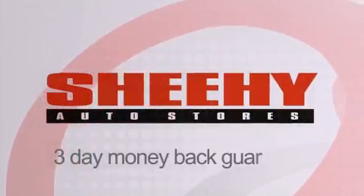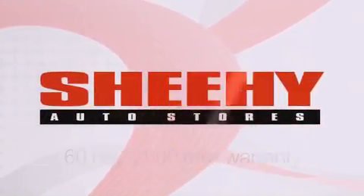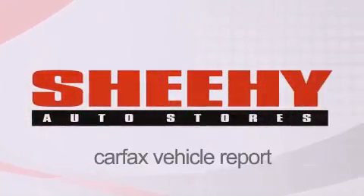Every She-He Select used vehicle comes with a three-day money-back guarantee, 60-day 2,000 mile warranty, passes a state inspection, and our 175-point inspection system, and comes with a Carfax vehicle report.